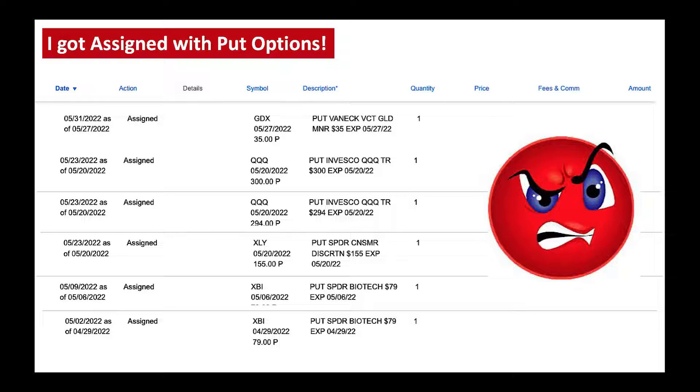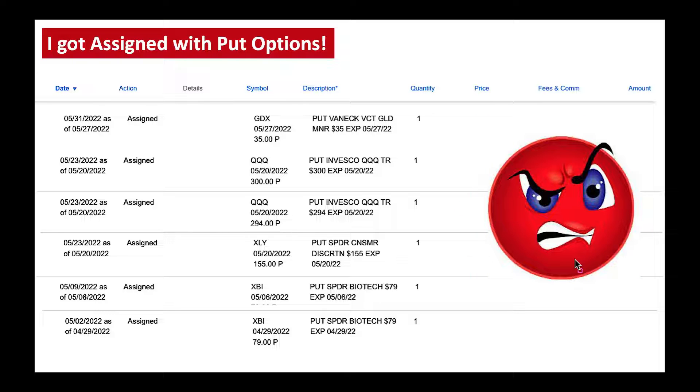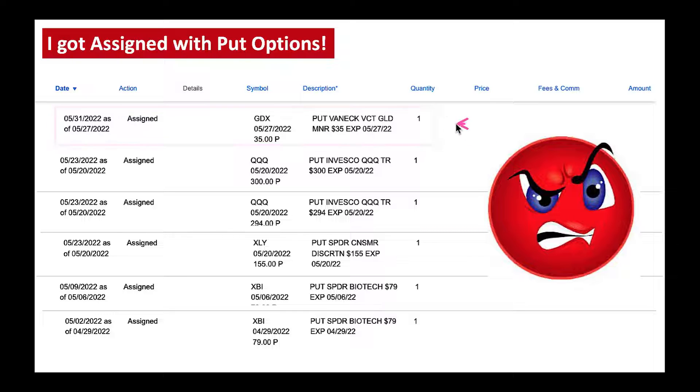Now let's talk about getting assigned with put options. Even though you're a savvy options trader, when you get assigned, your face turns something like this. I've been trading options for 25 years and consider myself pretty savvy, but even now when I get assigned my face turns something like this — it's not a great feeling. But I know how to cope with it. Just yesterday I got assigned on GDX, which is a gold miner ETF. I'll typically wait a week for the market to do its thing, then deal with it — maybe by selling call options on top of it.